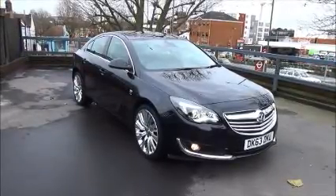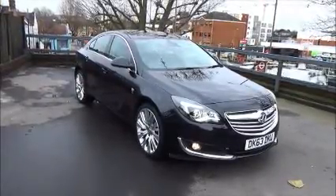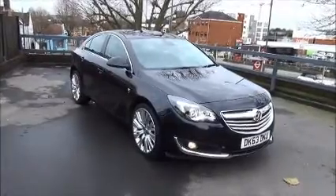The Insignia has a CO2 figure of 140, which equates to a road fund licence fee of £130 annually.